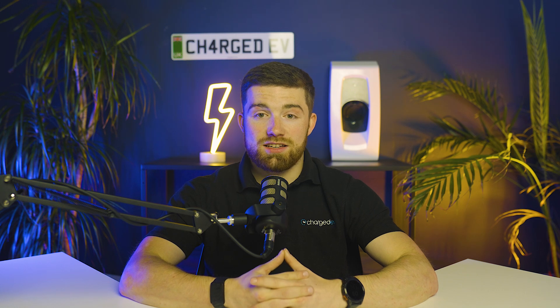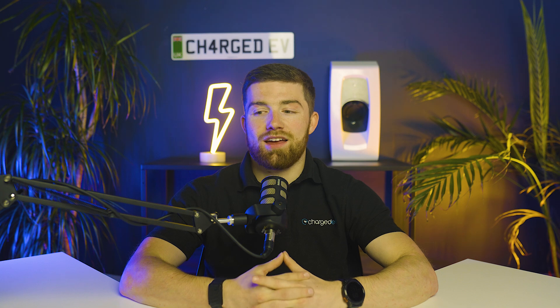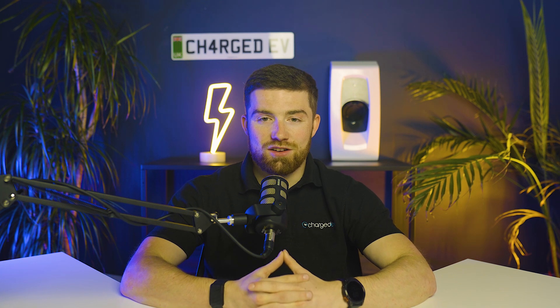If you want to hear about other subjects in the EV space, be sure to drop them in the comments below and we will definitely touch on those. We'll see you in the next video — thanks for watching.